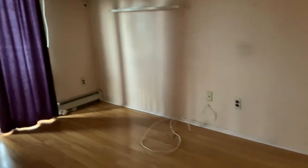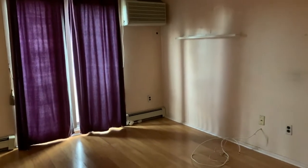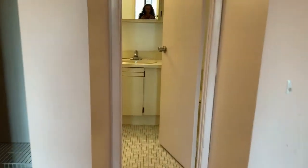This unit has baseboard heating. Right behind the curtains are sliding doors leading you to your own private balcony — you can see it's right there.